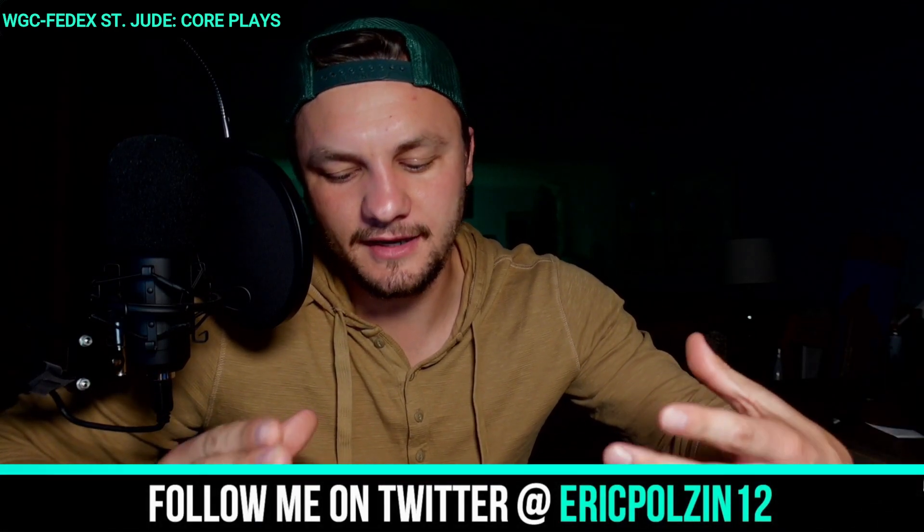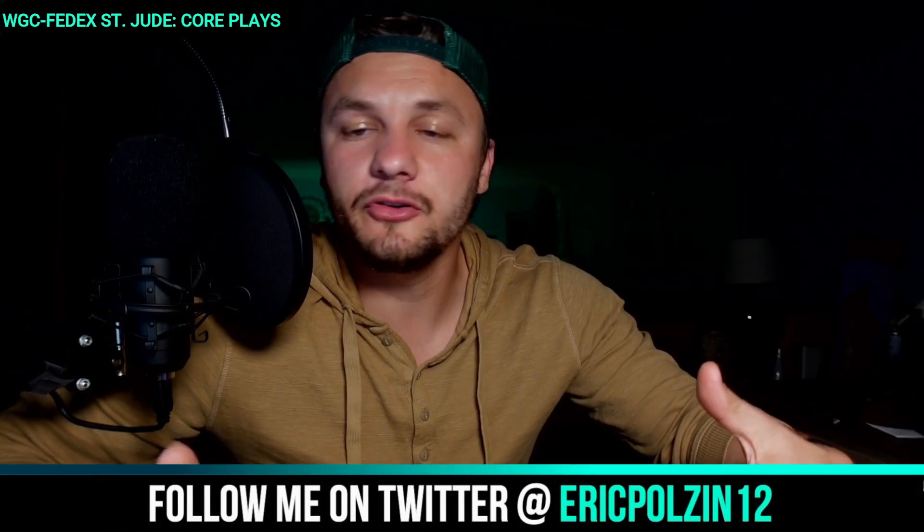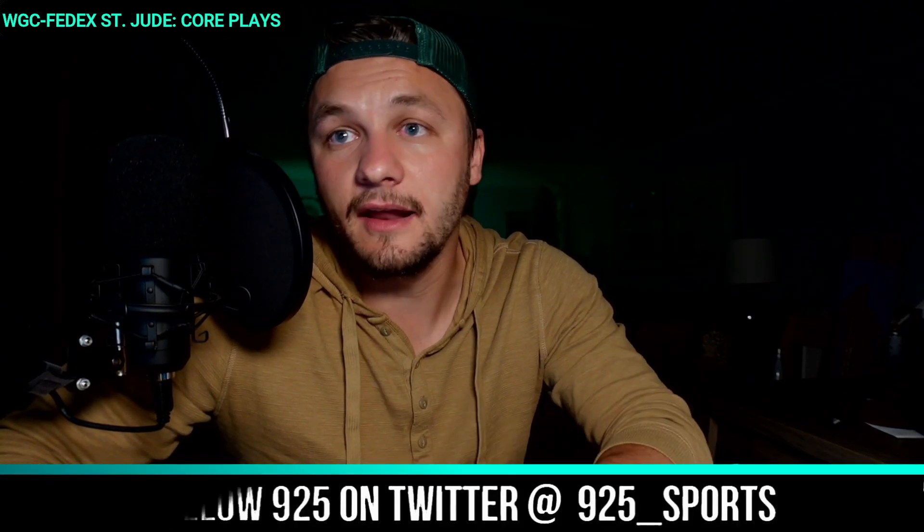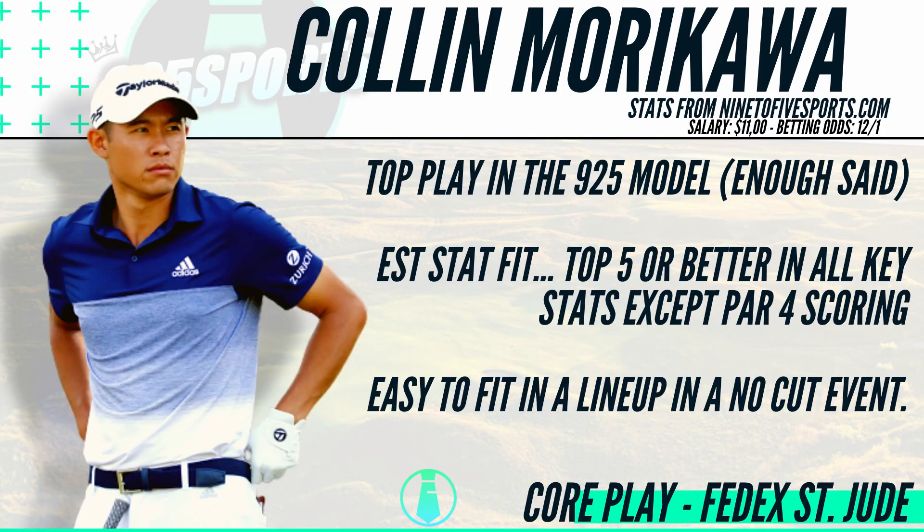It's kind of the exact opposite of a no-cut event, which is what we have this week for the WGC FedEx St. Jude. With it being a no-cut event, it is a week where you typically do want to do studs and duds — that's how I'm going to frame this core plays video. The first core play we're going to start with is the top player on the slate.